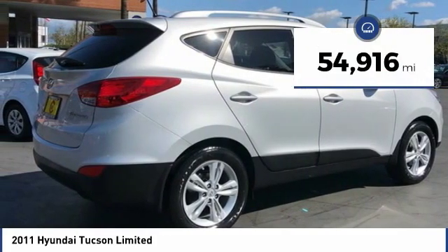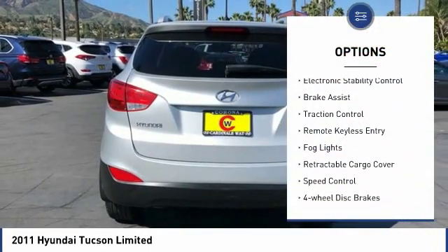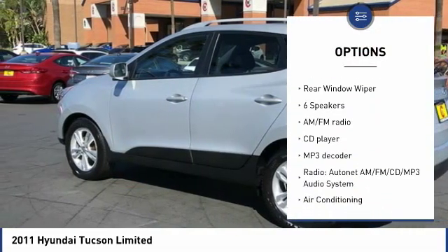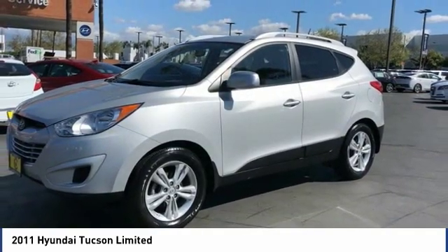This vehicle has less than 55,000 miles. Here are some of this vehicle's great options: tire pressure monitoring system, electronic stability control, brake assist, traction control, remote keyless entry, fog lights, retractable cargo cover, speed control, four-wheel disc brakes, rear window wiper.